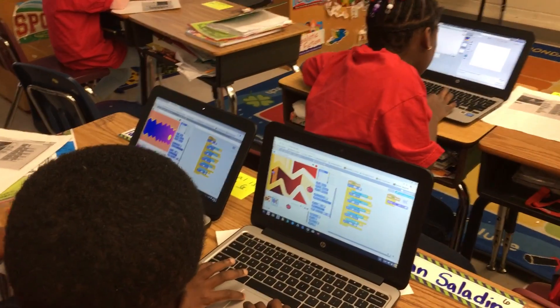Coding has built the students' confidence in the room because at first when we used to do public speaking, the students would drop their head, they would talk at a whisper, and they were just not confident at all. But because coding is so enjoyable for them, they're speaking loud and proud. They're wanting to share with their friends. They're almost getting into arguments because they want to go first.